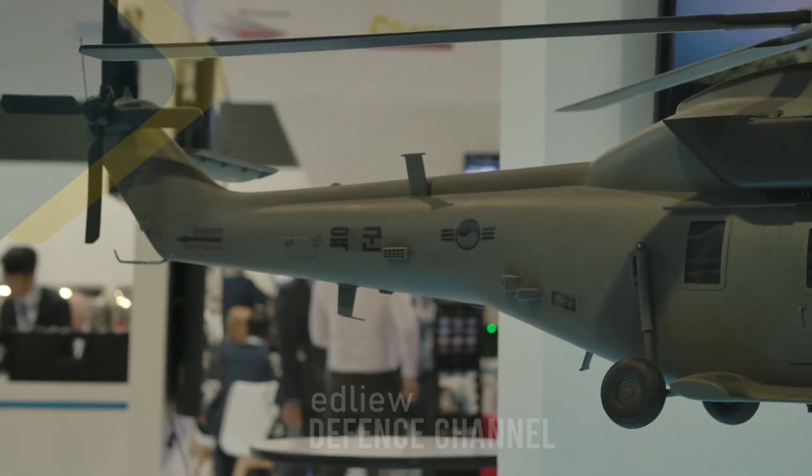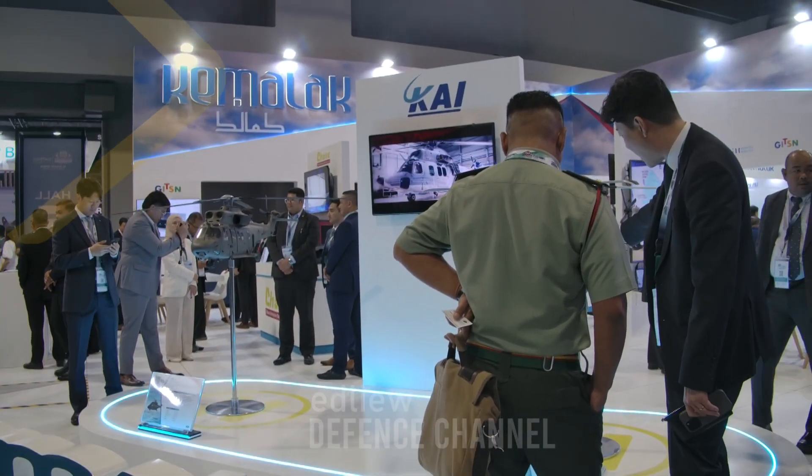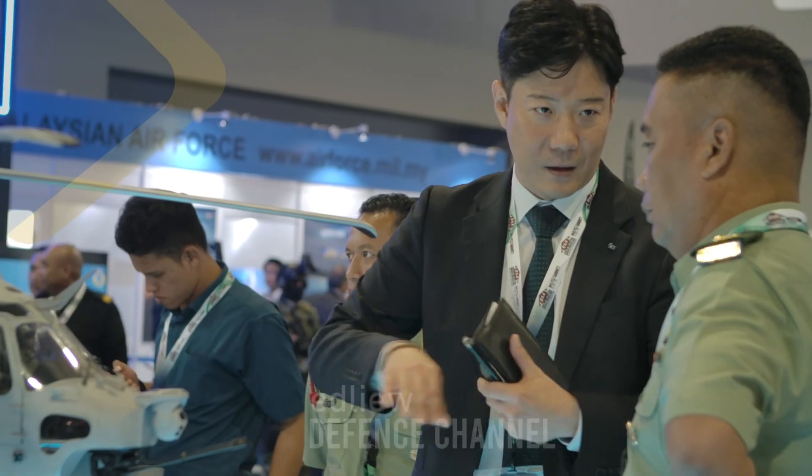The Korean Army is operating more than 200. From 2012, we started to deliver this helicopter to the Korean Army, and they operate it very successfully. So I believe this helicopter is the best solution for the Marine government.